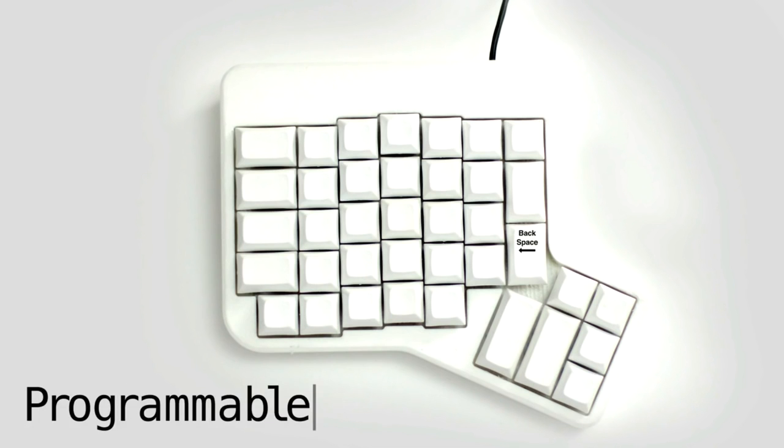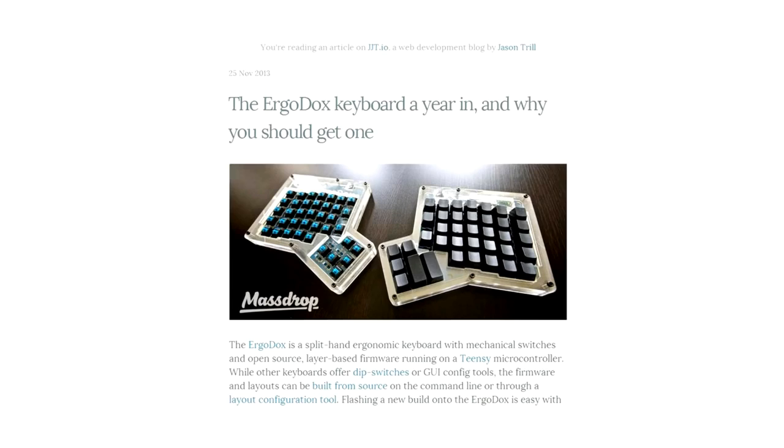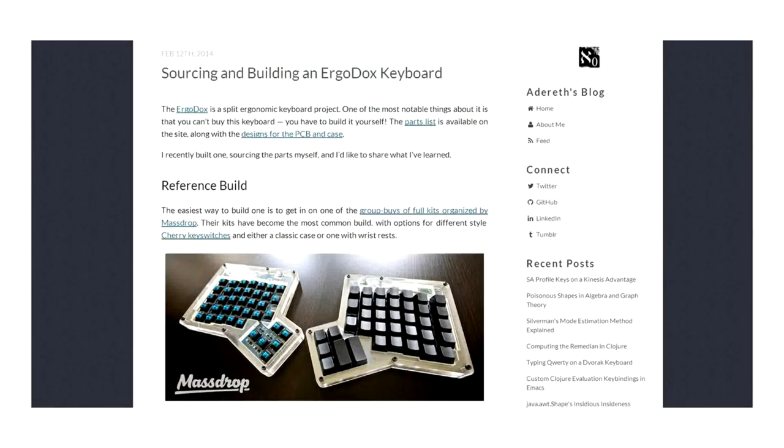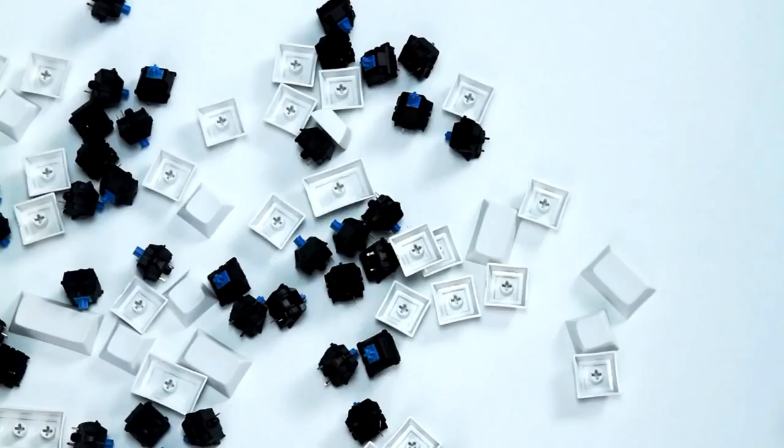Whatever works for you. The Ergodox EZ is special for a crowdfunded project because it's not a gamble. The Ergodox is a proven design and people are already using it out in the wild. You can Google for Ergodox reviews right now and read what other people say about it. That's because the Ergodox design is open source — anybody can make it. But so far, nobody has been making it at scale. You had to buy a $200 DIY kit and solder over 160 pieces on your own.